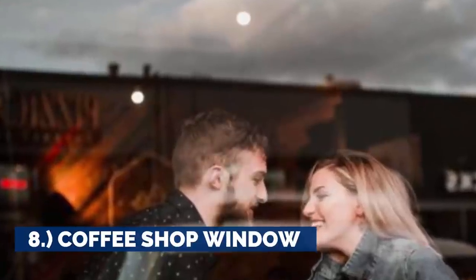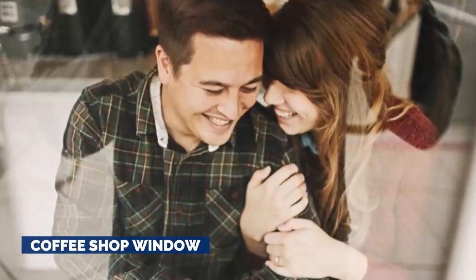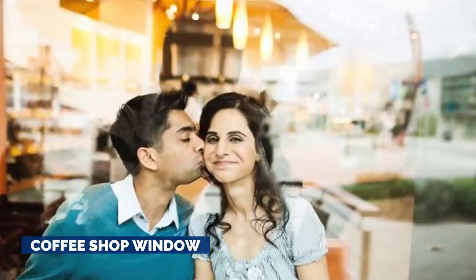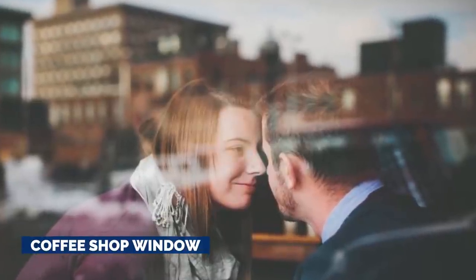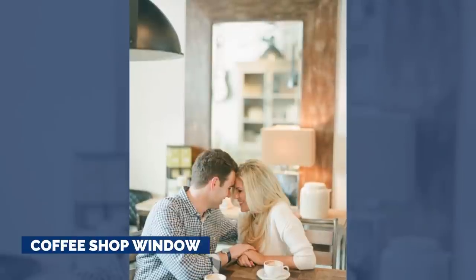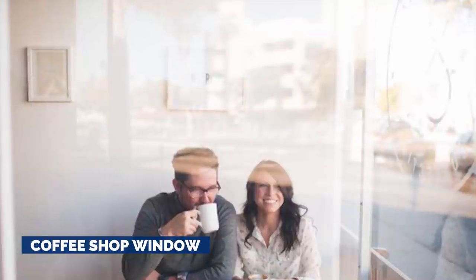8. Coffee Shop Window. For the betrothed who share similar interests, frequent local shops, or have a flair for a public yet intimate setting, consider teaming up with a local roaster so you can delve into some decadence on a date for two while being photographed. Coffee shops infer warmth, calm, and are easily associated with reliability, like that first cup of coffee in the morning. They're also amazing places to meet the future love of your life — not that that's a suggestion or anything.